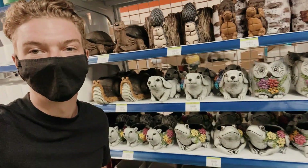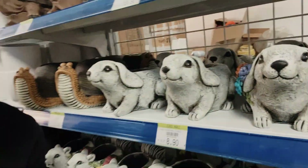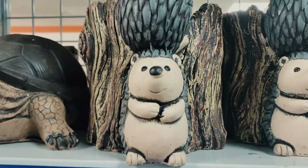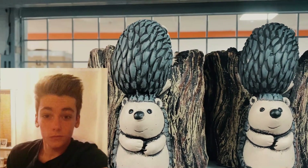Option number one's got to be these guys. Look at his face. God. What would you even use this for? This looks like Harry's haircut back in year six.